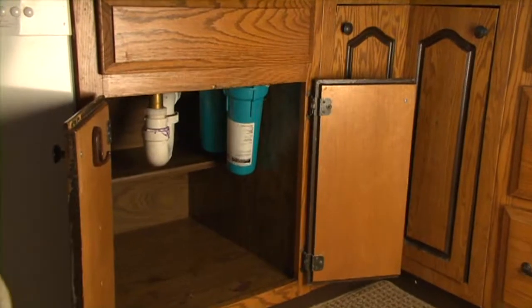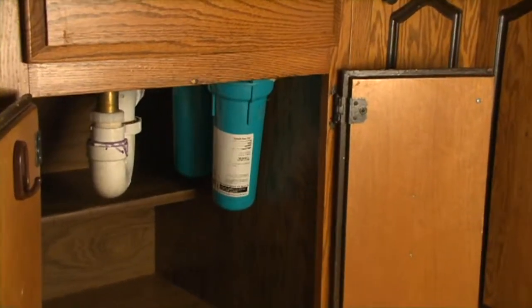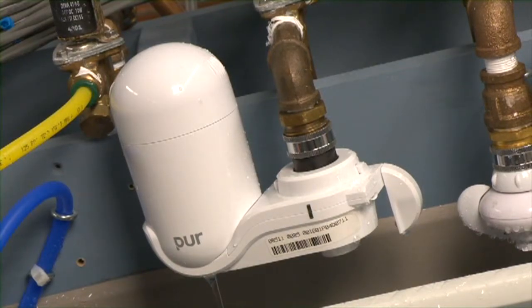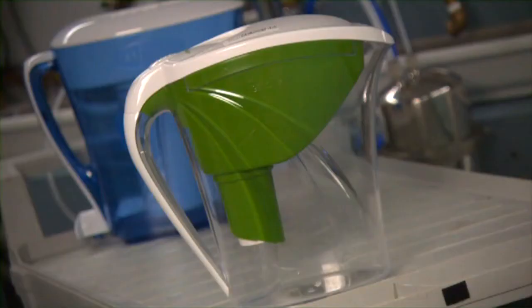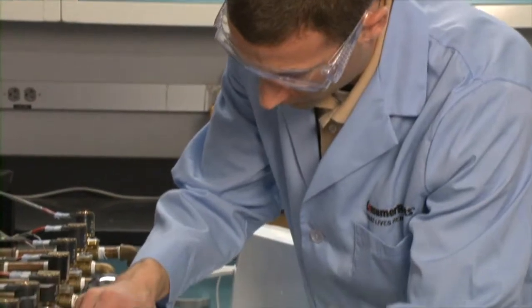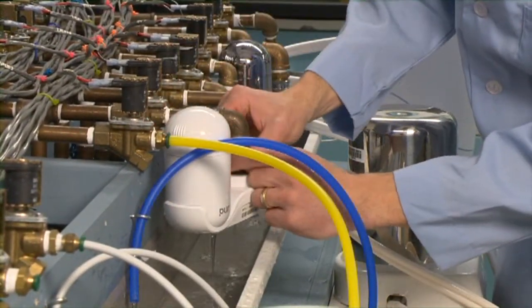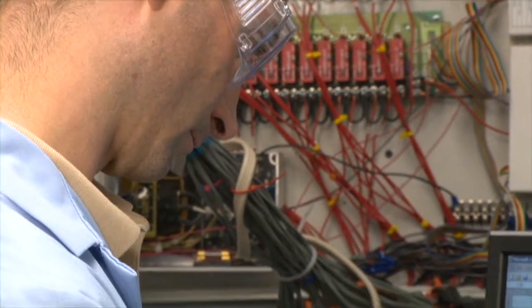Consumer Reports tested more than 40 filters, including ones for under the sink, on your counter, faucet mount, reverse osmosis, and carafes. Testers run water through the filters that's been spiked with lead and harmful organics, then analyze samples to see how well each filter removes those contaminants.